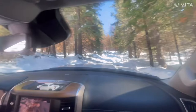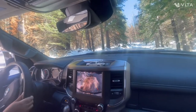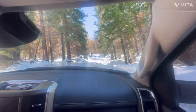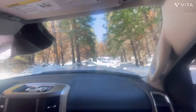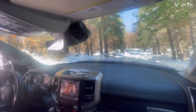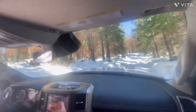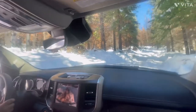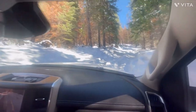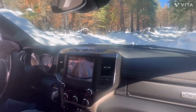Contrary to popular belief, we're now backing down — sliding down this trail. Gravity is our friend. The good news is the snow is soft.